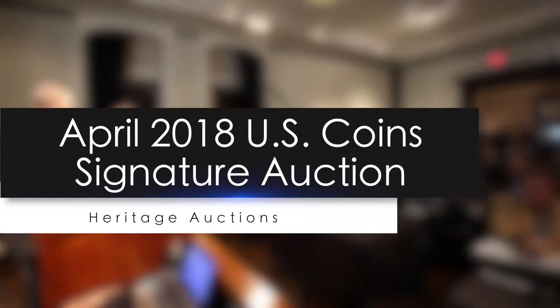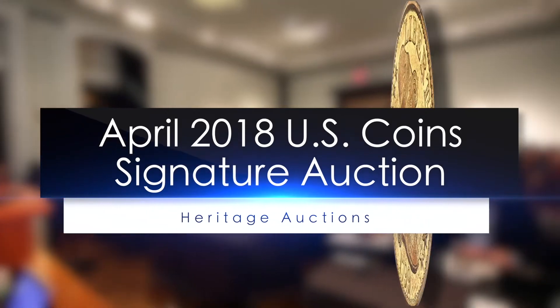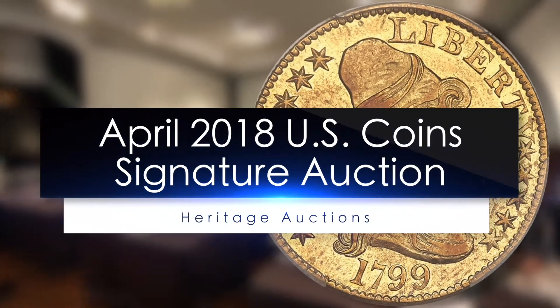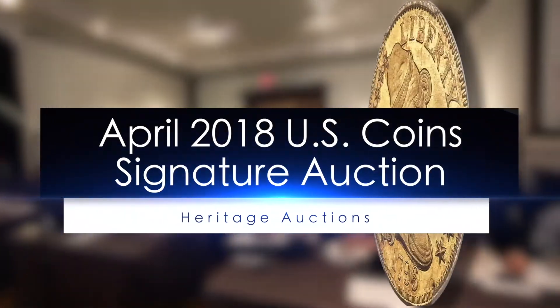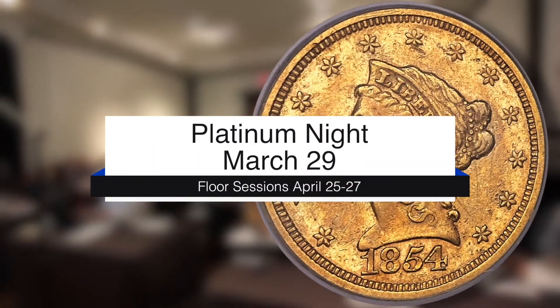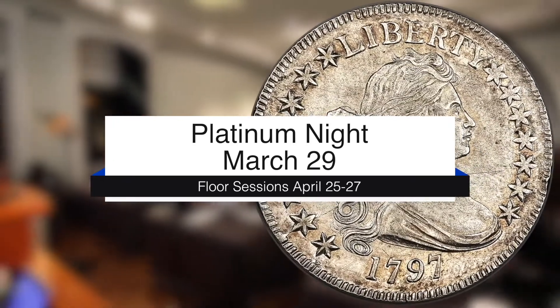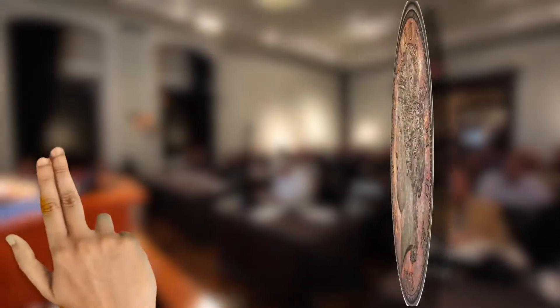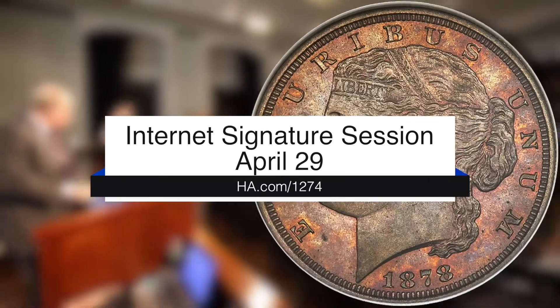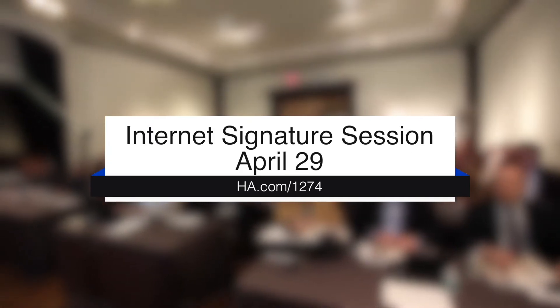Welcome to Heritage Auctions April 2018 official United States coin signature event, presented in conjunction with the 79th anniversary Central States Numismatic Society Convention in Schaumburg, Illinois. Floor sessions are April 25th through the 27th with Platinum Night on Thursday evening April 26th. The signature internet session is on Sunday April 29th. Enjoy these highlights from the thousands of rare and outstanding coins up for auction.